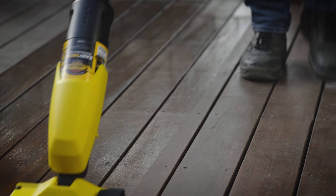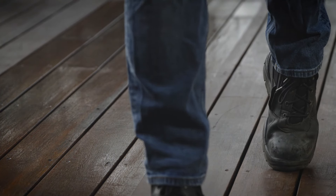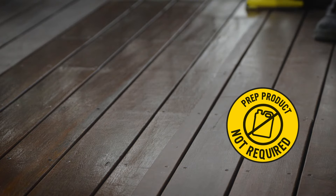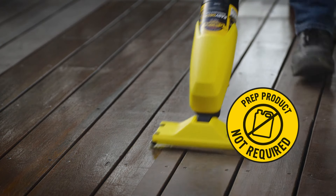The Cabot's Easy Deck Maintenance System is a mess-free, easy and fast way of giving your deck a fresh clean look, without needing to prep or spend extensive time or effort. It's perfect for use between protective coating intervals to keep it looking great all year round.